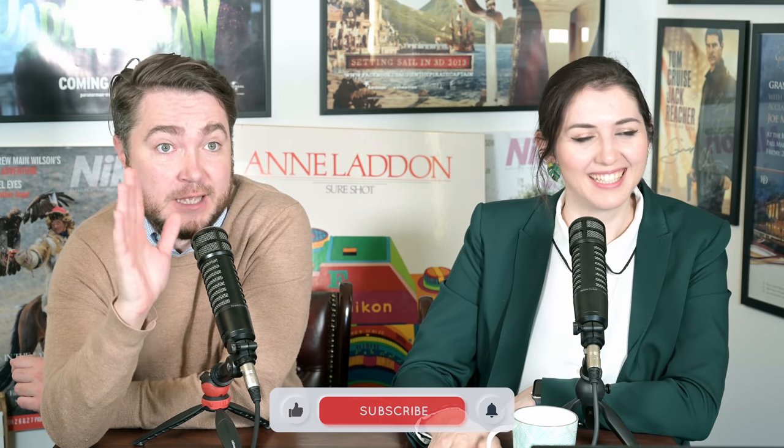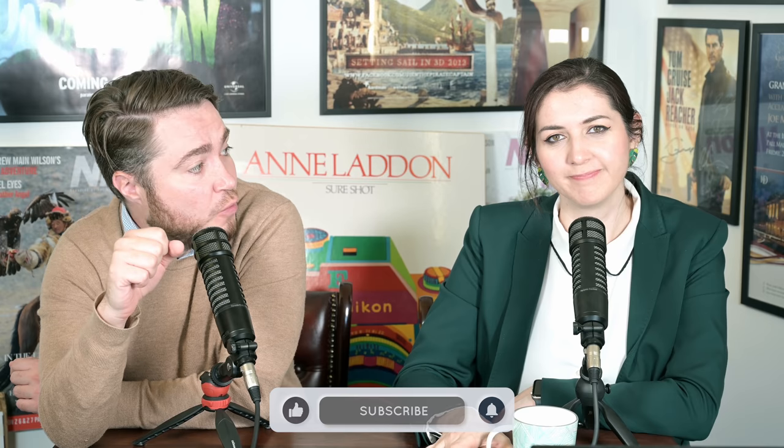Hello and welcome to Nikan Report, your weekly roundup for all the latest Nikan news and all other announcements that we found interesting. It's Constine here, and this is Becky. It was nice and sunny in London about three minutes ago, but it's pouring rain now.